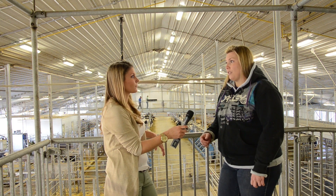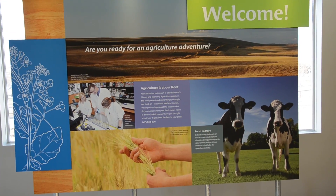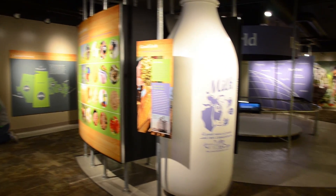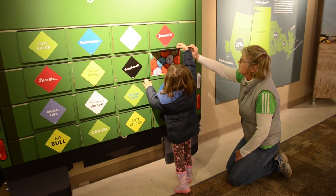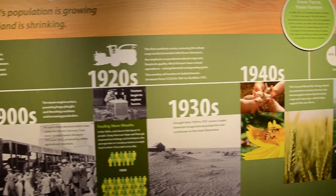The gallery is open 12:30 to 4:30 every day of the week. Basically they can do a self-guided tour — they can come in, go through the interactive gallery, and then come out onto the cow walk and be able to see the cows being milked, go see the robots, see them feeding, and just their general day-to-day duties that the cows do.